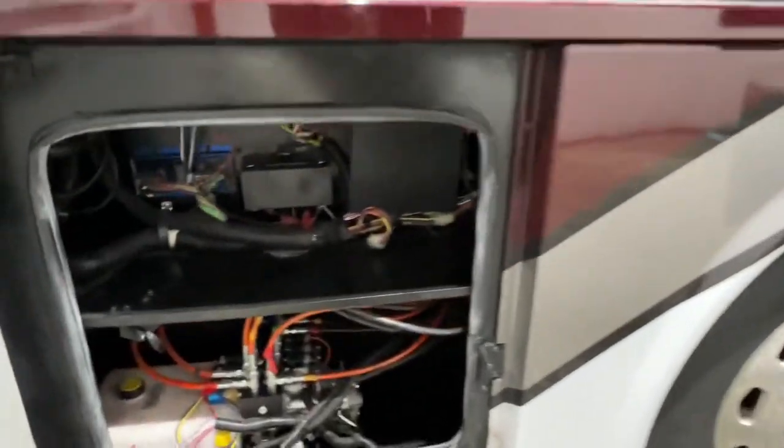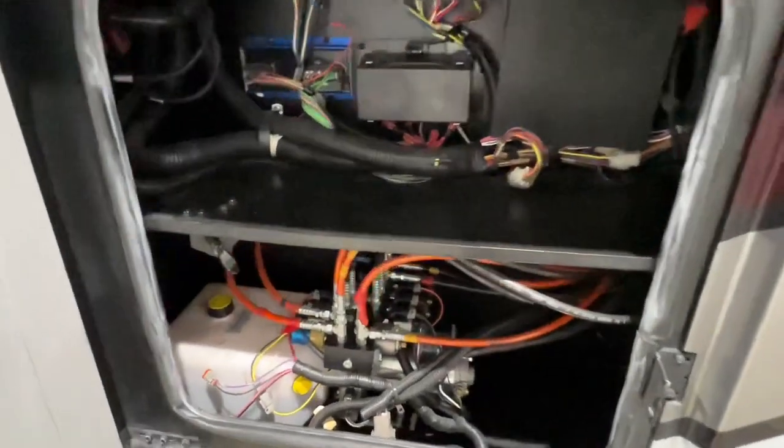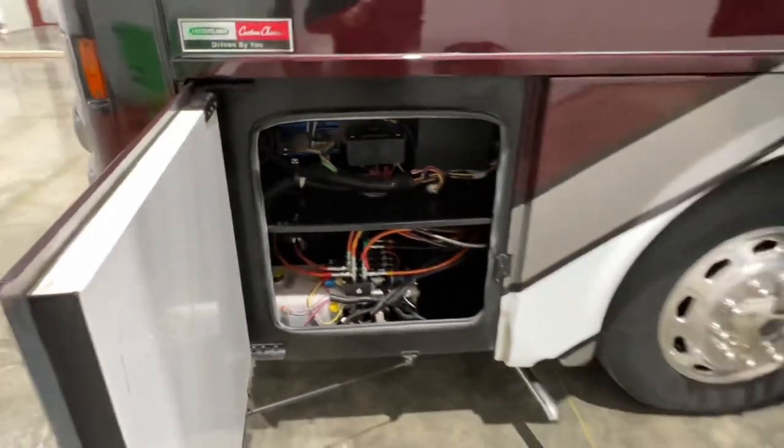It's got frameless windows. There's all your hydraulic system for your slides. The release for the generator — it's an 8,000-watt generator.